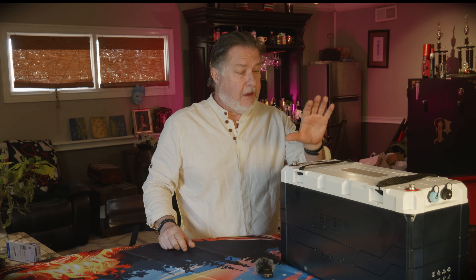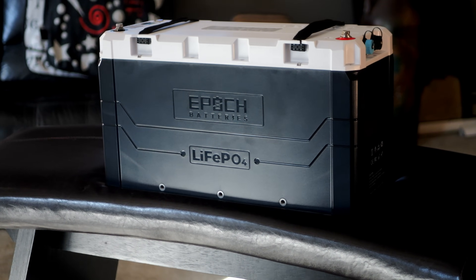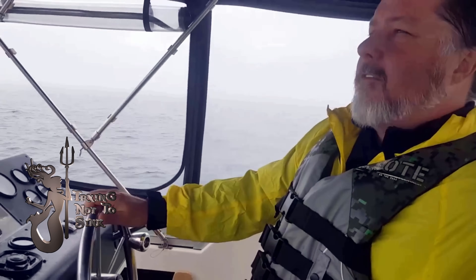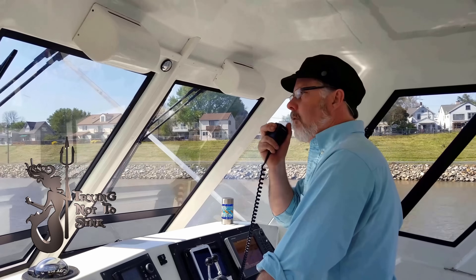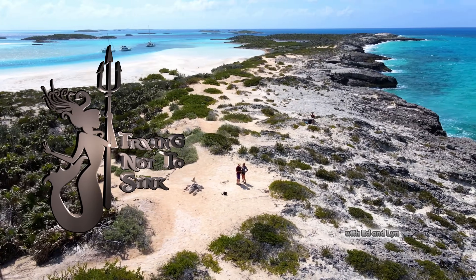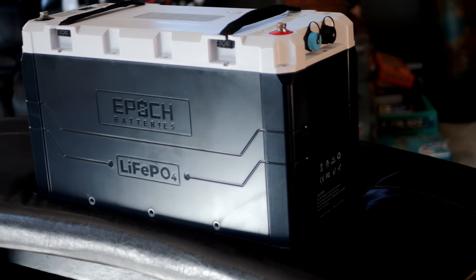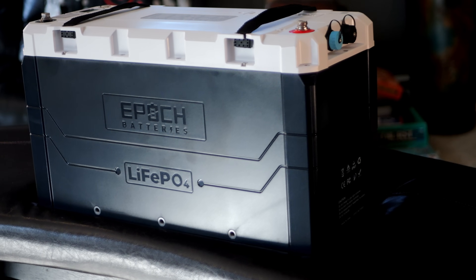I am so excited. We just got a shipment of new lithium batteries — and not just any lithium batteries. These are top of the line and I cannot wait to get them on our Hatteras motor yacht. Check these babies out. These are 460 amp-hour lithium batteries from Epic and they are going to make a fantastic addition to our boat.